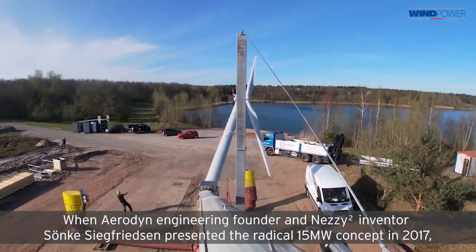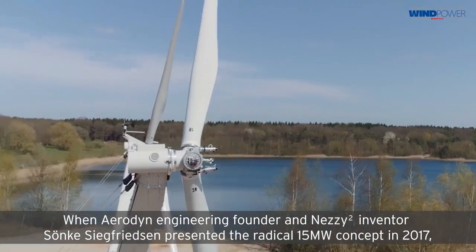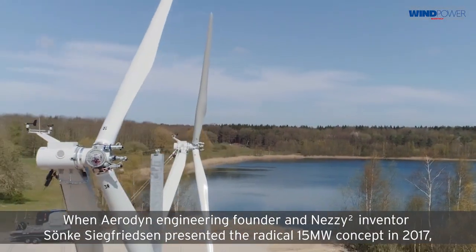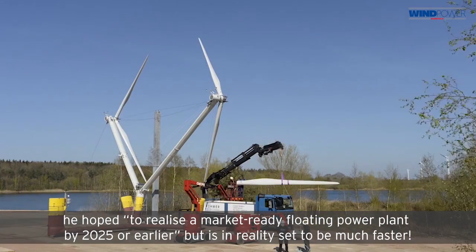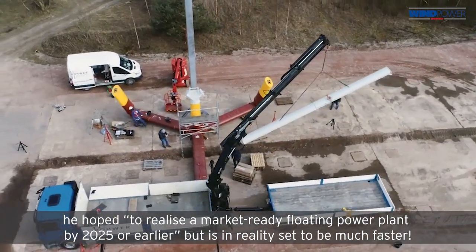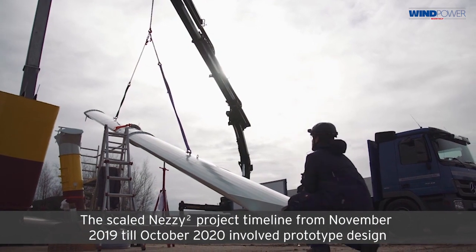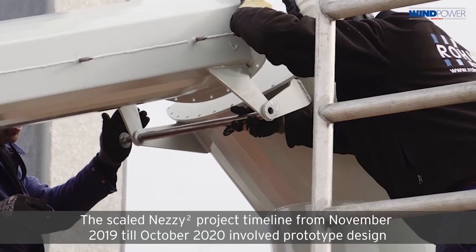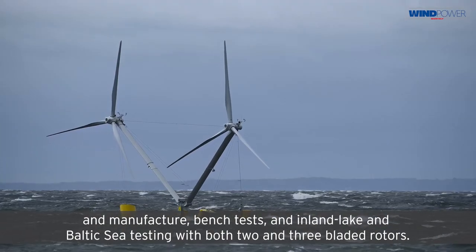When Aerodin Engineering founder and Nezzy² inventor Sernke Siegfriedson presented the radical 15 megawatt concept in 2017, he hoped to realize a market-ready floating power plant by 2025 or earlier. But in reality it is set to be much faster. The scaled Nezzy² project timeline from November 2019 until October 2020 involved prototype design and manufacture, bench tests,